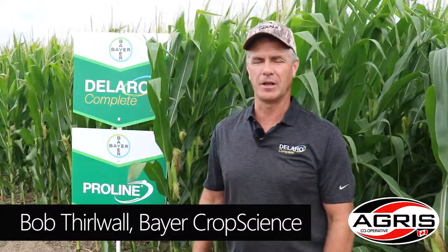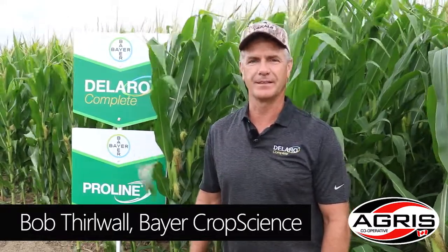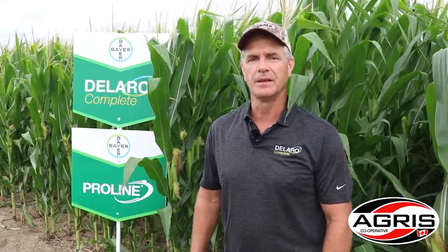Hi, Bob Thirlwall here. I'm market development agronomist with Bayer Crop Science in southwestern Ontario, and I'm here at the Chatham Agris Myfield site today.